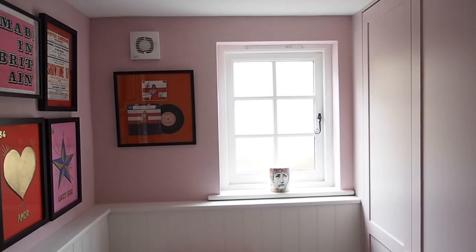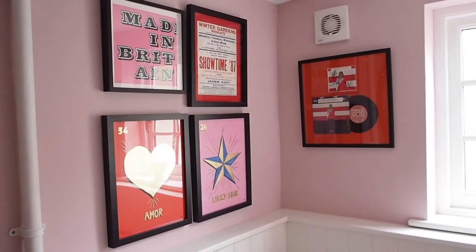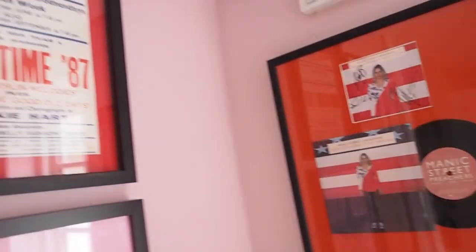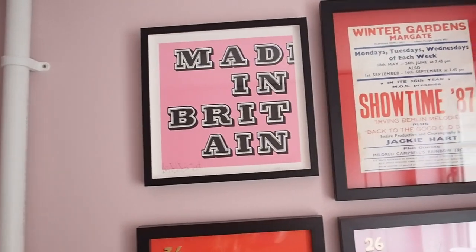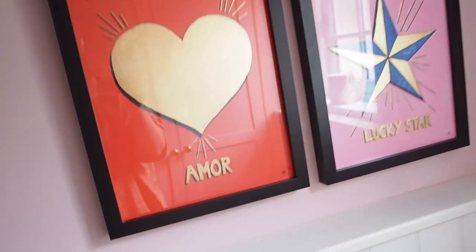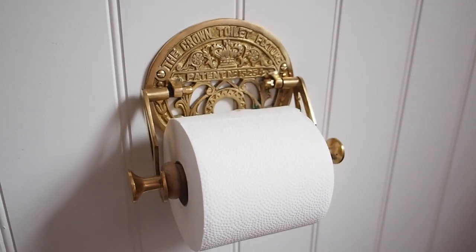So this is the downstairs cloakroom toilet — we've had it painted pink, which is the major update. I love it pink, it just looks more finished. I've accessorized with pink and red art. This is actually a signed Manic Street Preachers piece my boyfriend loves. This is a vintage poster from when we lived in Margate. And this is a Benign's original print, one of 25.